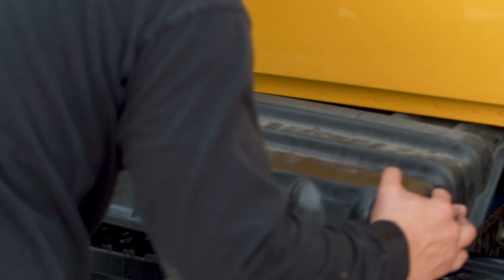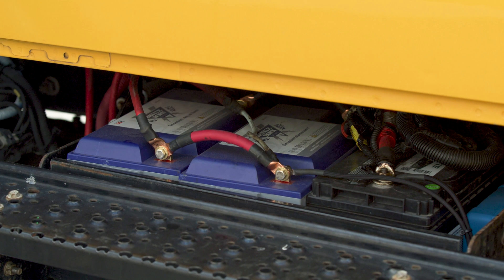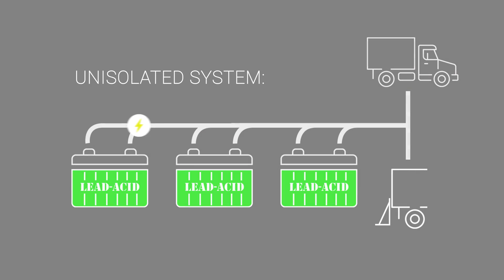Additionally, isolating your lift-gate batteries from your chassis starter battery, as we have done with our delivery truck's lithium solution, can provide advantages to your lift-gate's performance. Without isolation, the battery bank is going to serve a dual purpose: starting the truck and also operating the lift-gate.